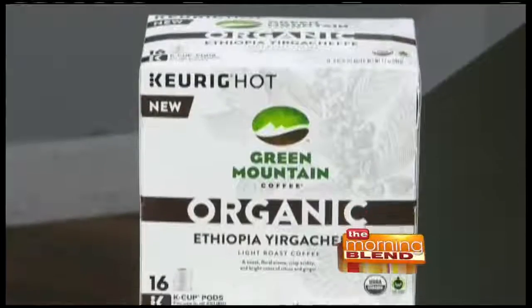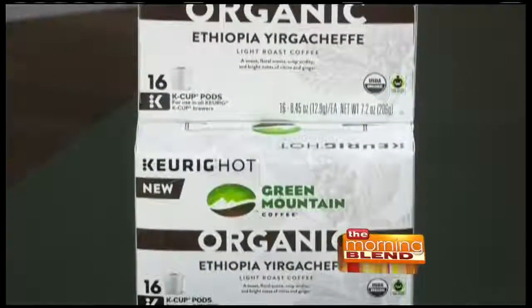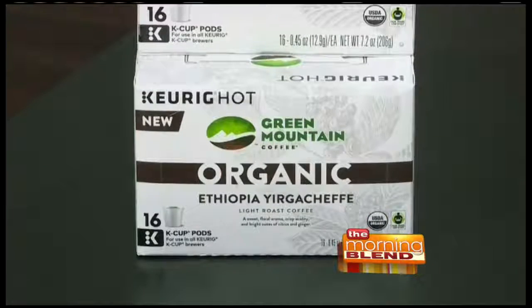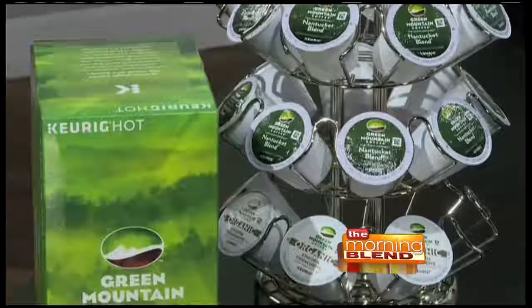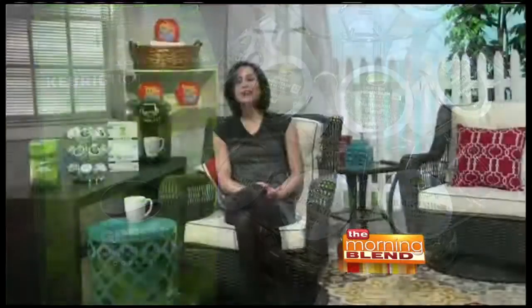If you like light roast, I'd recommend trying the organic Ethiopia Yirgacheffe blend — it's fair trade certified with floral aroma notes and hints of citrus and ginger. For medium blend lovers, the Nantucket blend has four different blends from three continents; I'd describe it as a sweet, bright, and balanced taste. If you go to GreenMountainCoffee.com right now, you can get a free sample because they're celebrating their 35th anniversary.